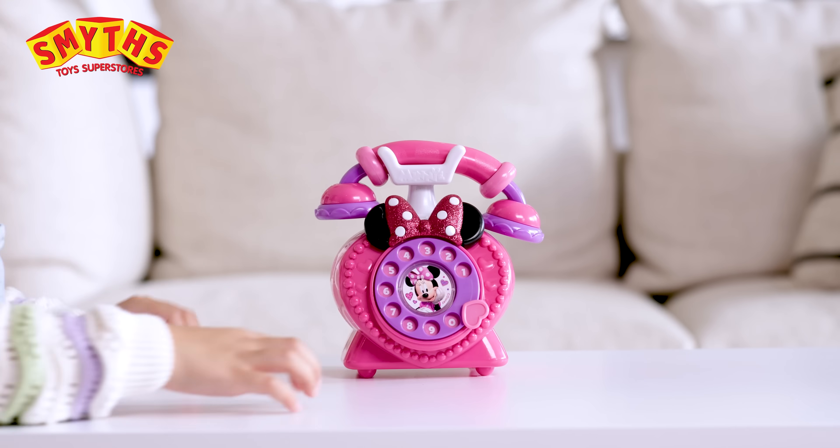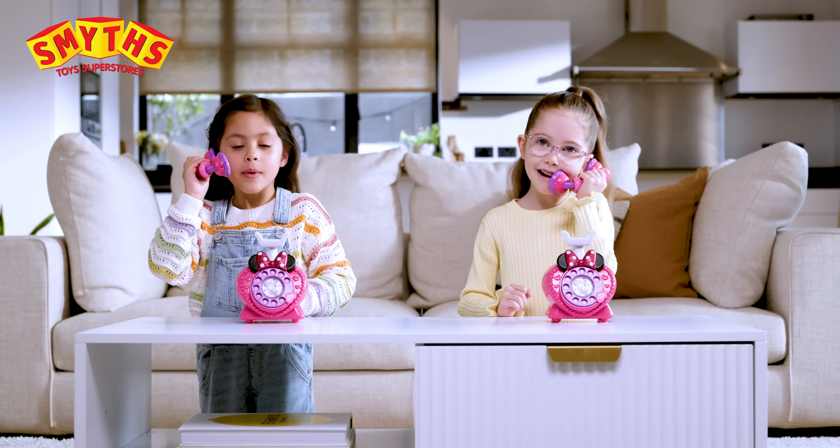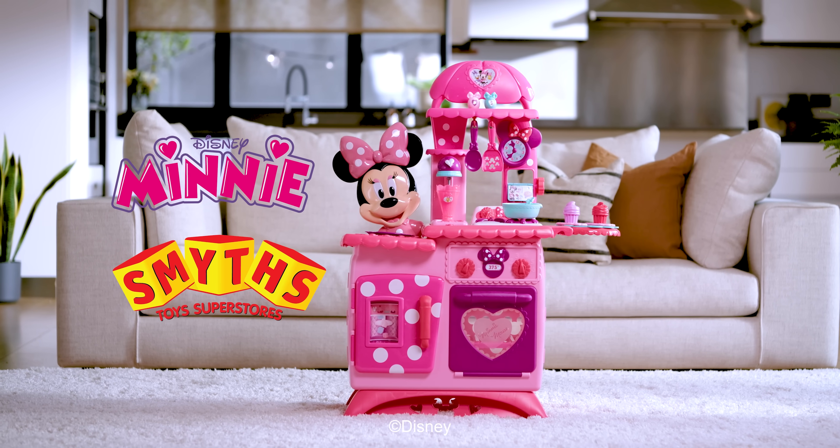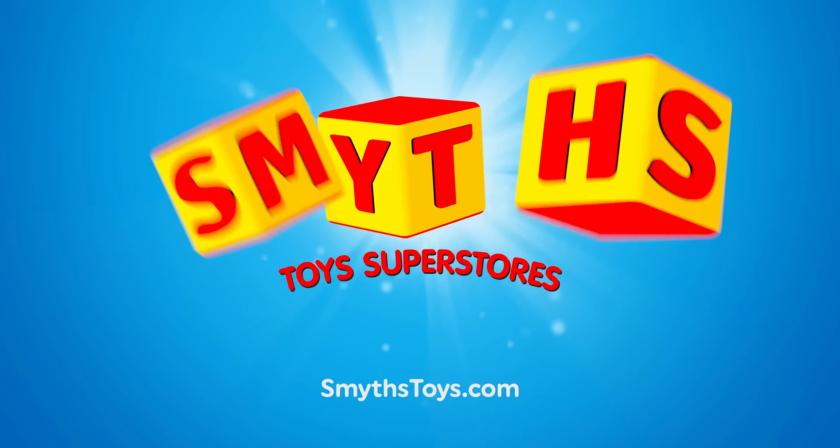Stay on call with the Ring Me Phone! Hello, Minnie speaking! Fabulous Fun Adventures with Minnie! Great job! Smith's Toy Superstores!